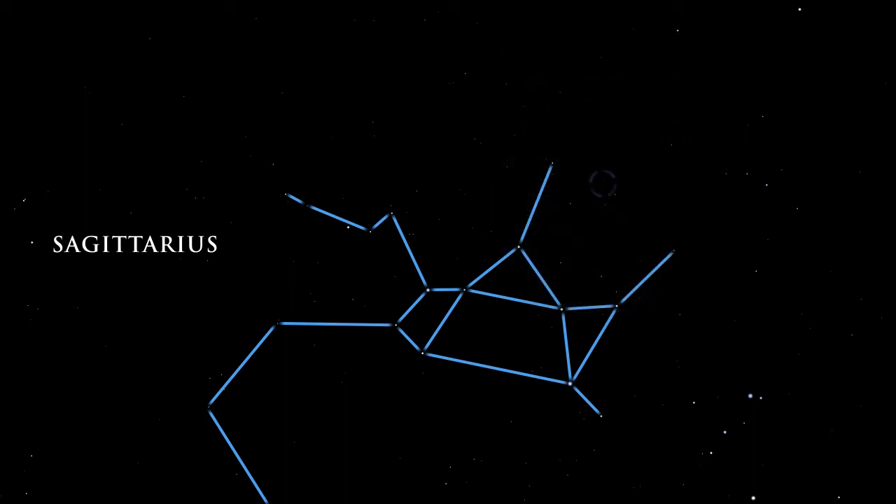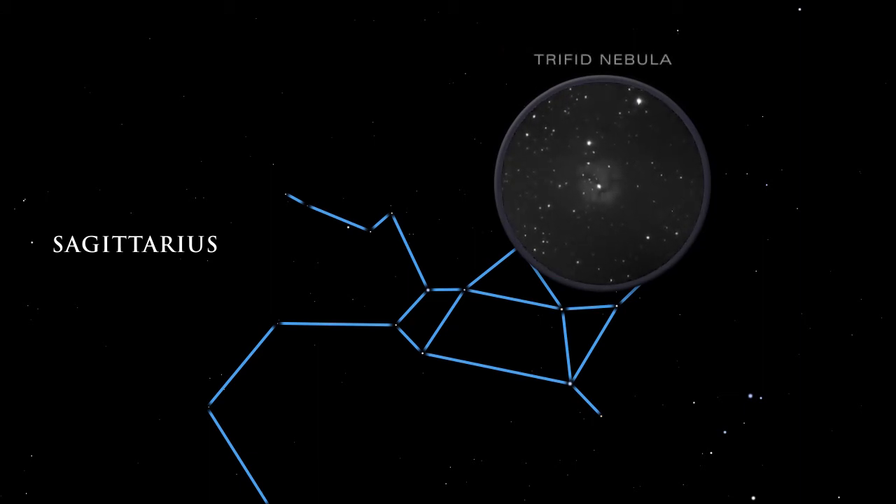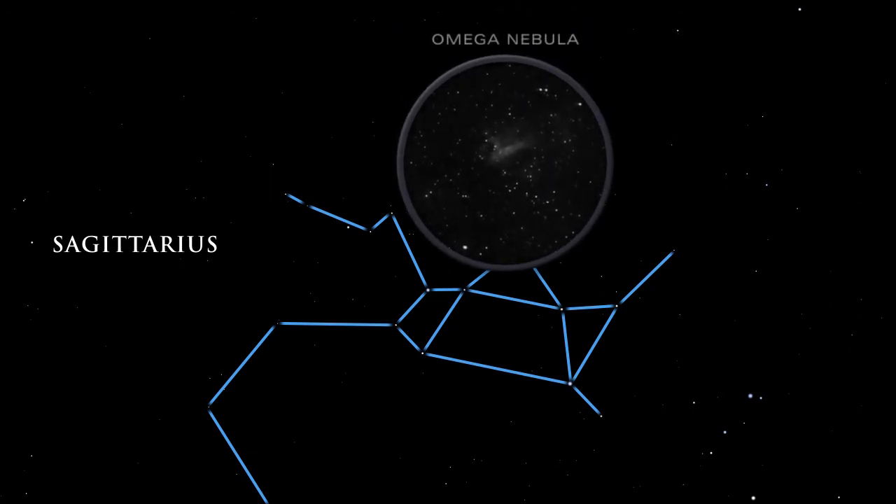In the three-lobed Trifid Nebula, dark dust lanes appear etched against the radiance of glowing gas. The Omega Nebula glows brightly, but we cannot see its hottest stars, embedded deep inside. Infrared telescopes peering through the gas and dust can detect them.